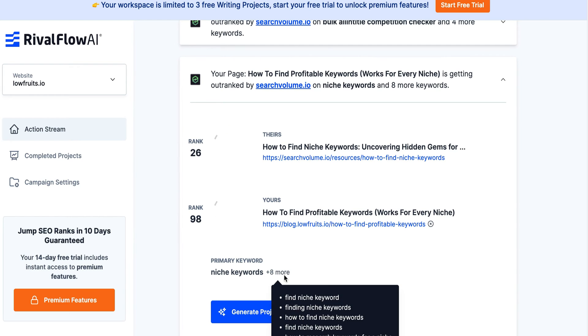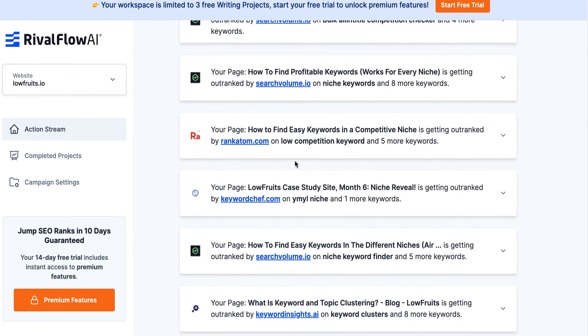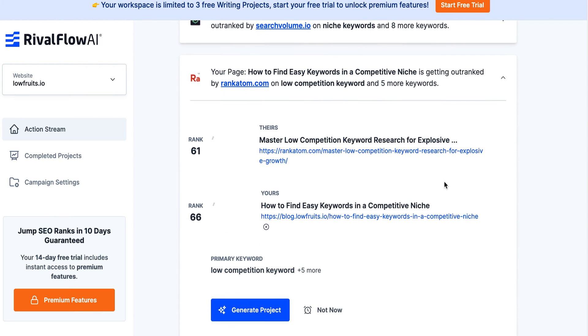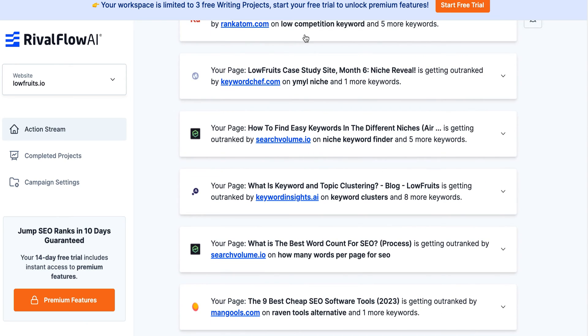Your page 'How to Find Profitable Keywords, Works for Every Niche' is getting outranked by Search Volume on 'niche keywords' and eight more keywords. I would think if the main keyword was 'how to find profitable keywords' instead of 'niche keywords' it would be different, but we'll skip that. Here's RankAdam - your page 'How to Find Easy Keywords in a Competitive Niche' is getting outranked by RankAdam on 'low competition keyword' and five more keywords. They're beating them on page six or seven, so I'm going to pause and do this on my own - you guys get the idea of what kind of results they give.